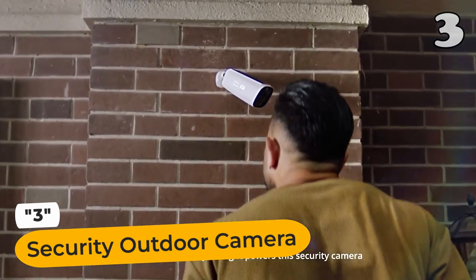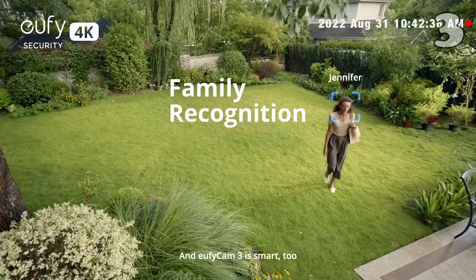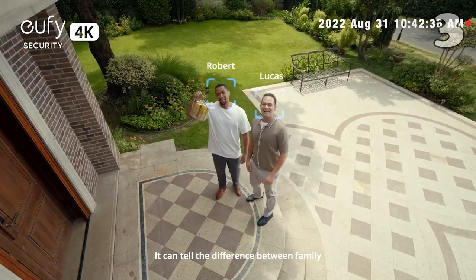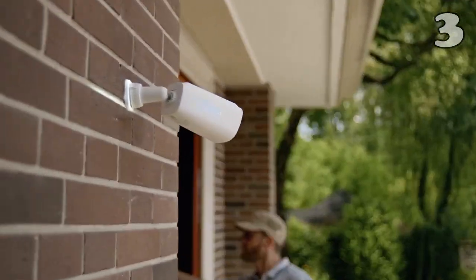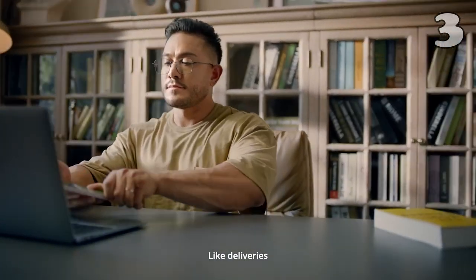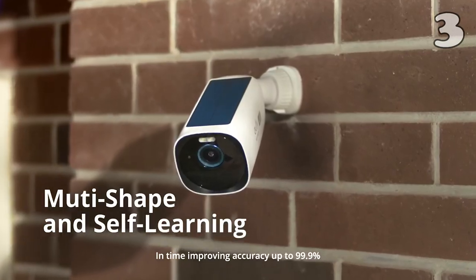Are you looking for an advanced security camera? Check out the outdoor wireless security camera with its solar panel. It uses AI-powered facial recognition to distinguish between family and strangers, sending instant app notifications. Control it easily using voice commands through Alexa and Google Assistant and enjoy two-way audio.